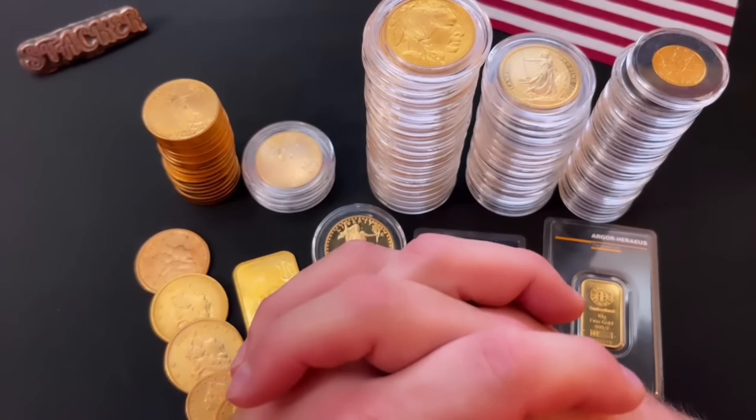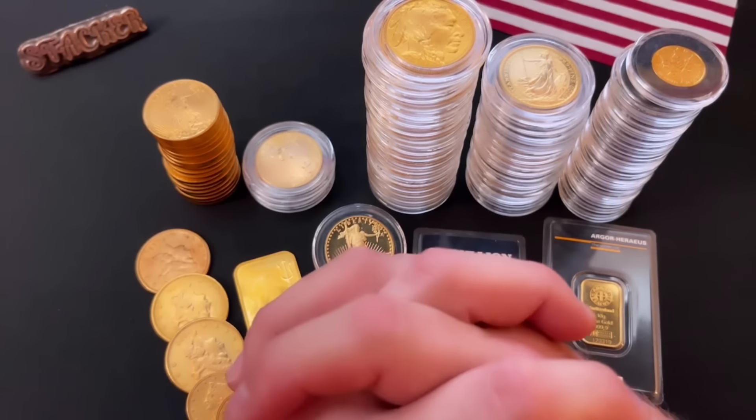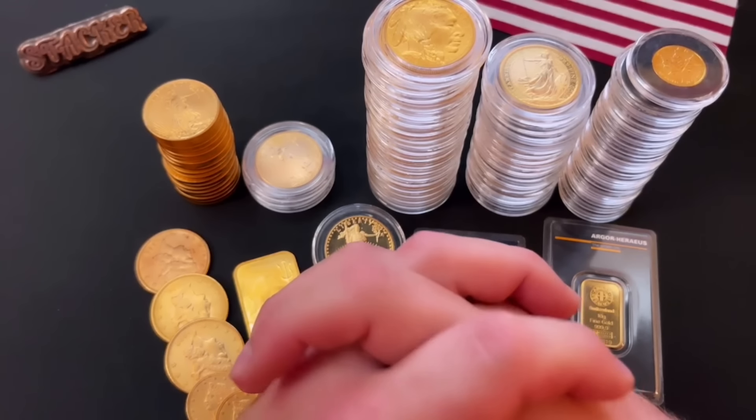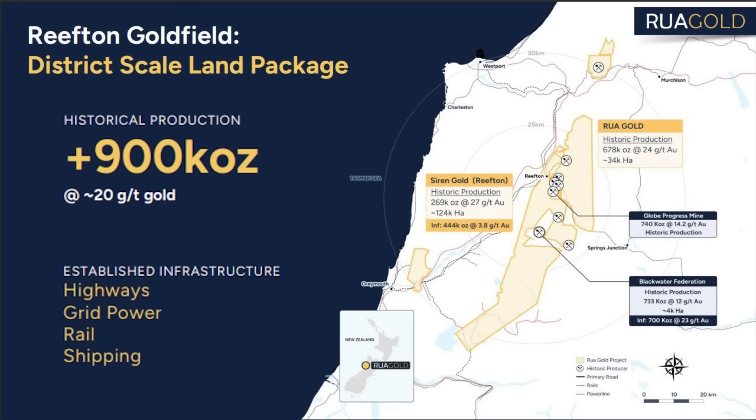Here's another reason: the amazing land package. Rua Gold is drilling right now in an area with some of the highest grade gold anywhere on the planet. Rua Gold owns four past-producing mines in New Zealand's South Island in an area called the Reefton Goldfield. That area has historically produced 900,000 ounces of gold at an average of around 20 grams per ton — that is 20 times the global production grade of just one gram per ton. And they're located near highways, power grid, rail, and shipping routes. These are all major pluses for me.